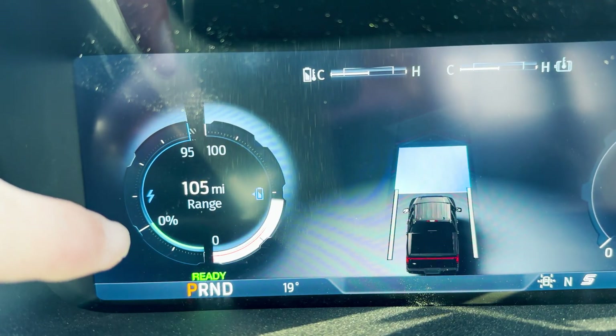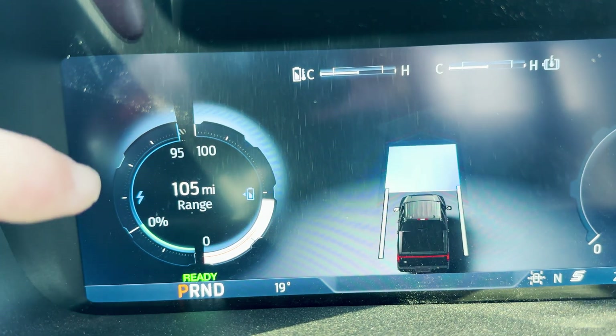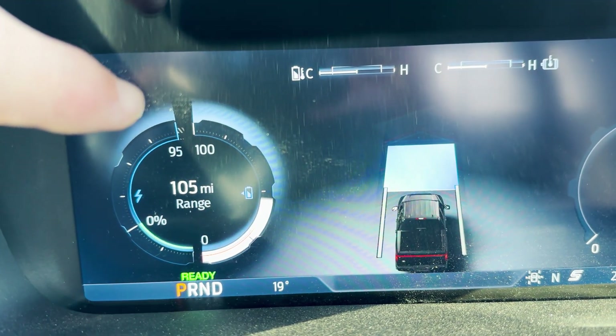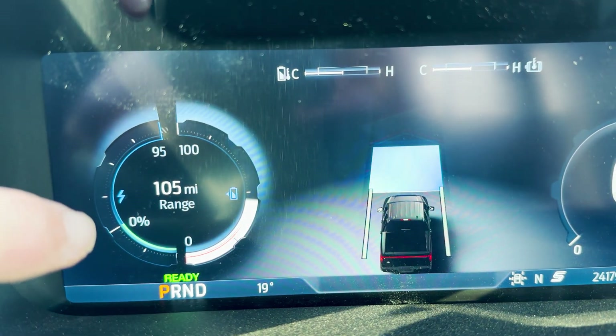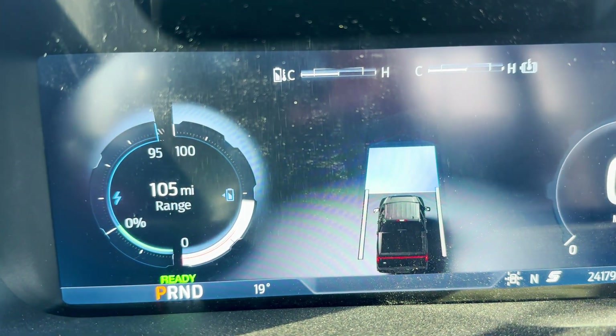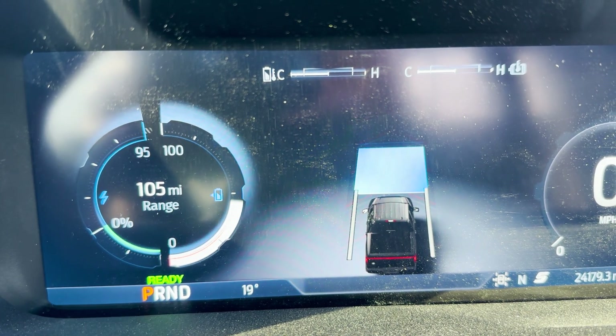I wanted to point this out: normally this screen shows regenerative braking and energy usage while driving. Right now the truck is telling me I'll only have 95 percent of normal energy usage available because of the temperature outside. I thought that was an interesting thing to note.